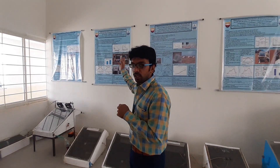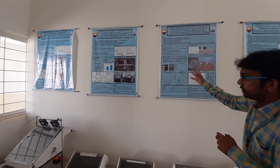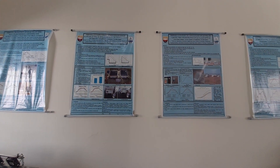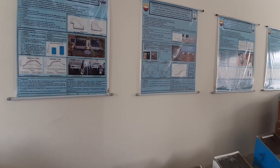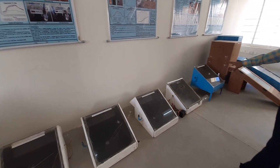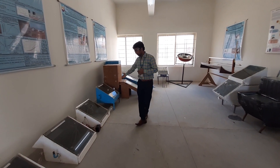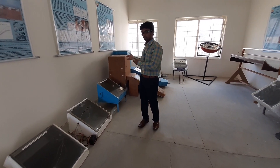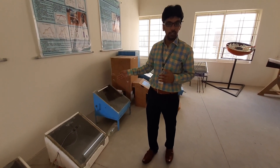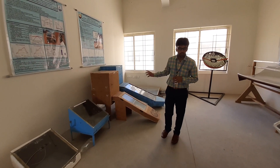Behind me, you can see various posters and chart representations which clearly explain the abstract, experimental procedure, research, and discussions of various experimentations. These are all the various working models fabricated by our students. This is the conventional solar still, and the students have worked on various solar stills aimed at improving the productivity of this solar still.